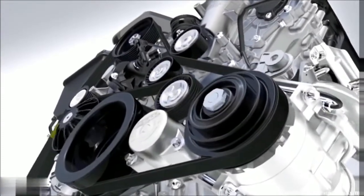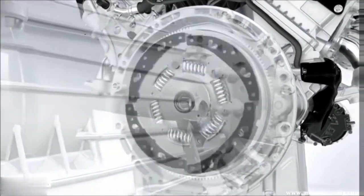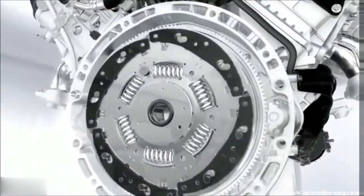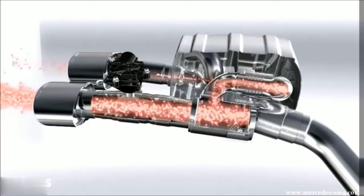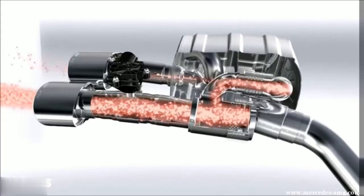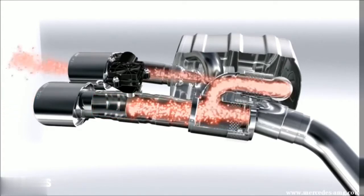In order to ideally eliminate vibration in both engine modes, the transmission is fitted with a centrifugal pendulum, whereby an oscillating mass counters rotary irregularities. Regulated exhaust flaps provide the AMG typical roaring engine sound.